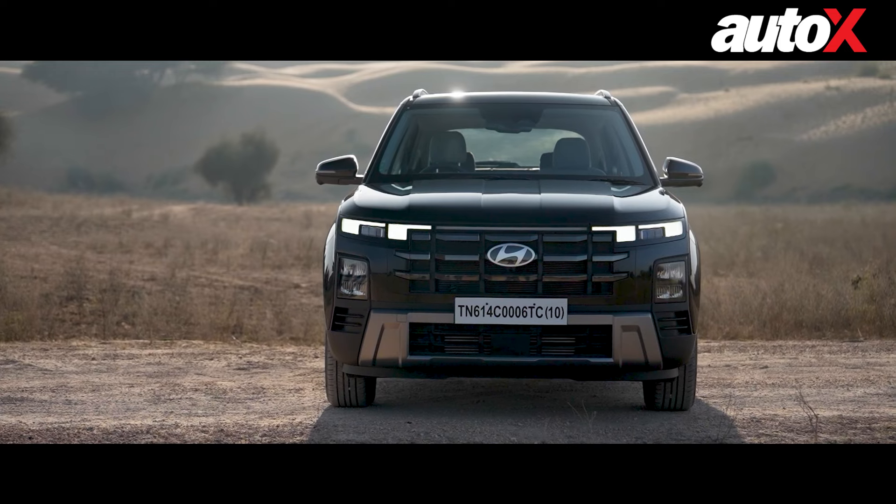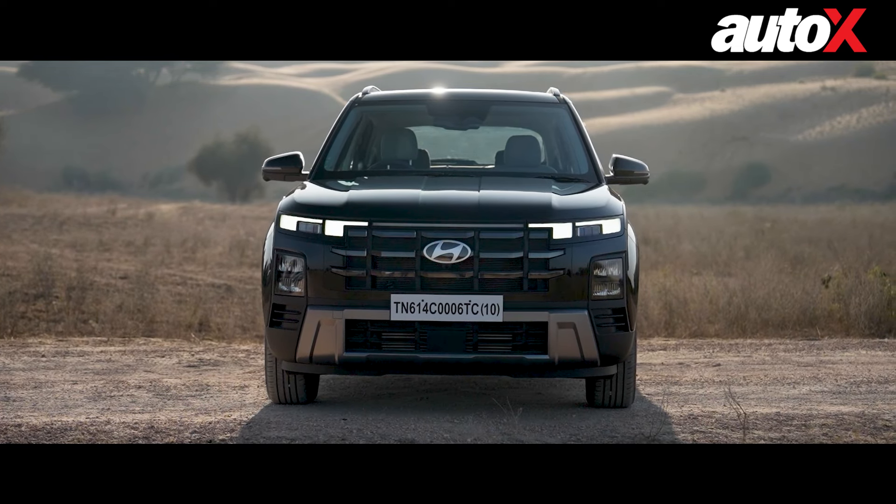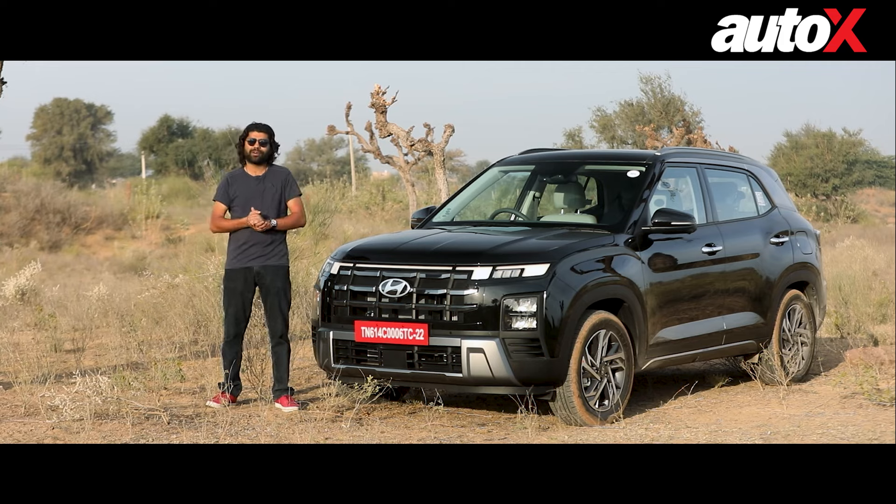In 2024, they've given this a major facelift. I'm here in Ossayan, near Jodhpur, to drive the new 2024 Creta and find out what it is all about. My name is Ruf Paliwal, you're watching AutoX — let's get started.